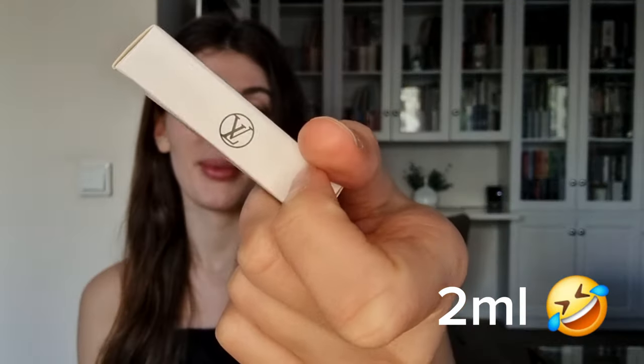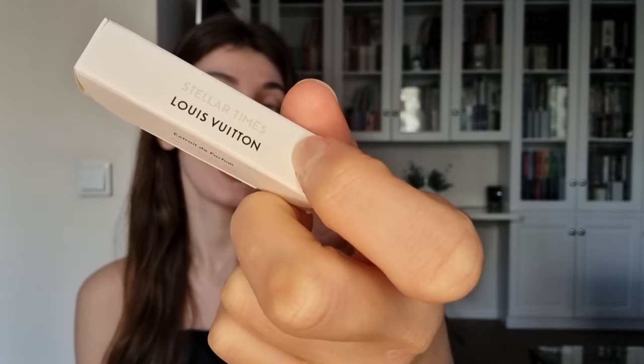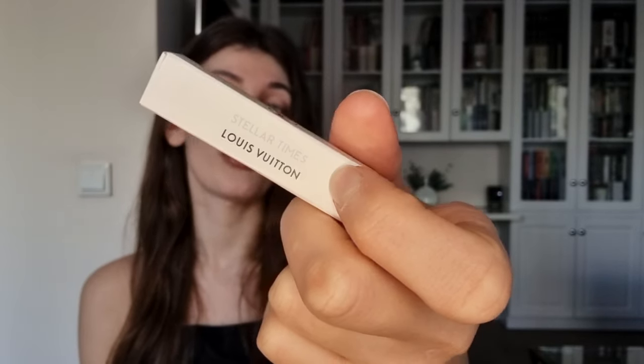Look how beautifully packed it is! We have 10-milliliter scent samples from LV that you can actually get for free from Louis Vuitton. All you need to do is just ask your CA. And the funny part is — the same goes for champagne. All you need to do to get a champagne from LV is just ask any CA.